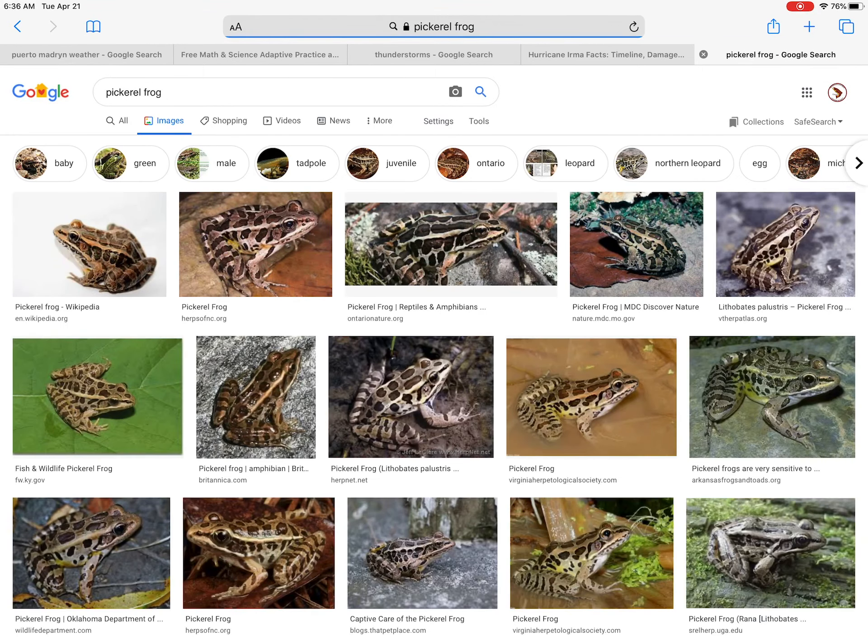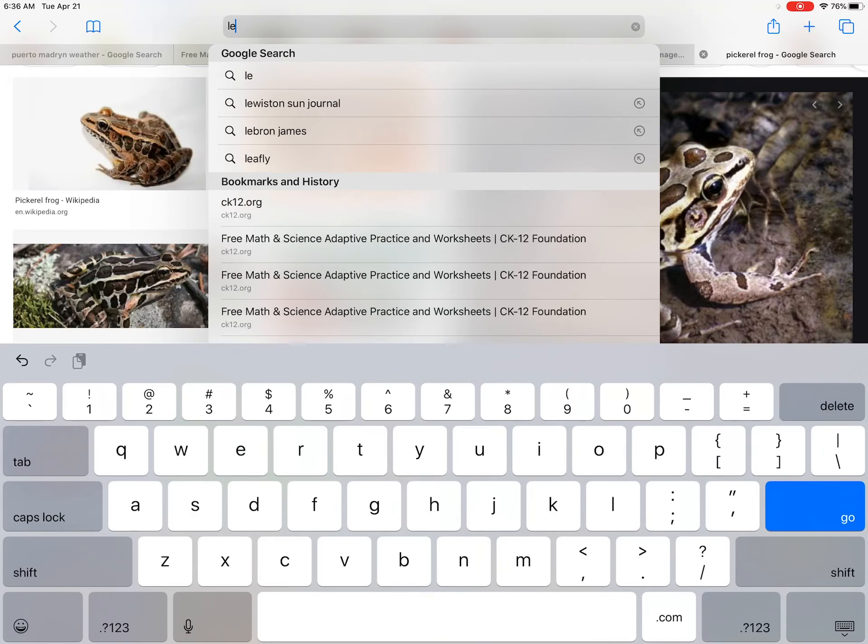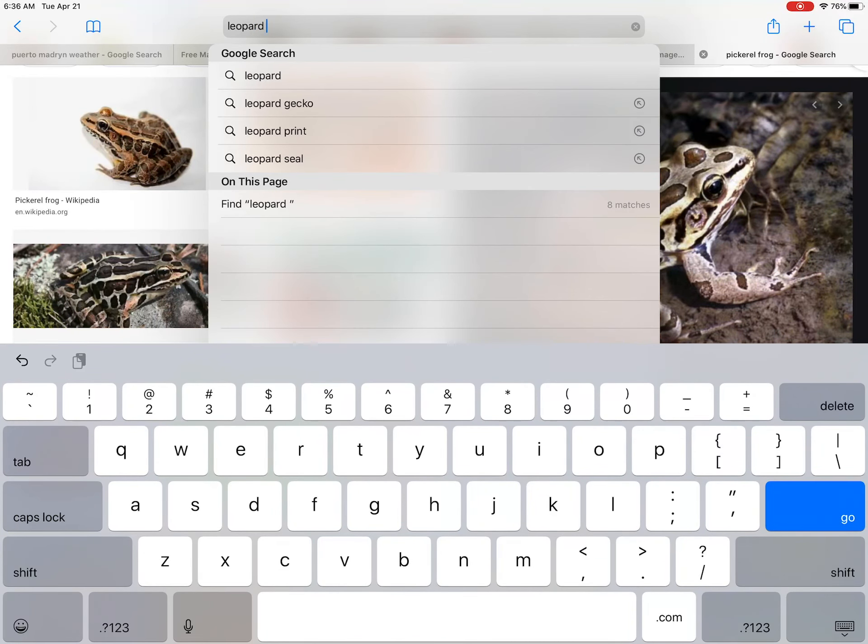The pickerel frog is a really beautiful one. If you have a weedy pond near your house, these guys are known for a white line down their lateral folds and two rows of dark brown spots up their back. They don't get very big — an inch and a half to two inches full grown. They have a really cool call that sounds like a low snore. They prefer marshes but will come up and spend time in grassy wet meadows in the summertime.